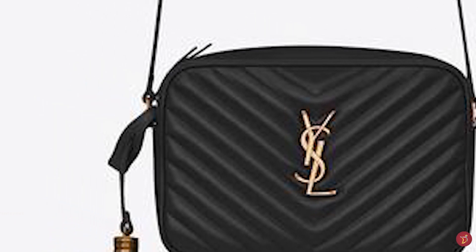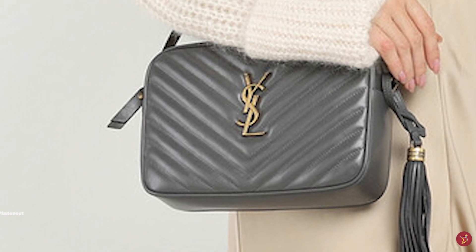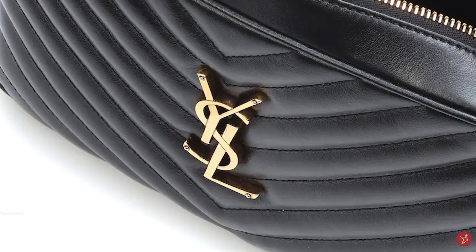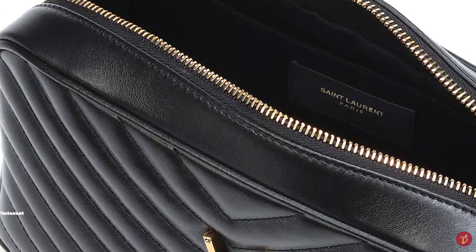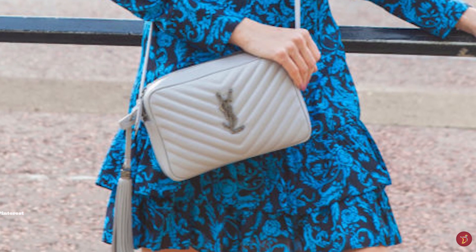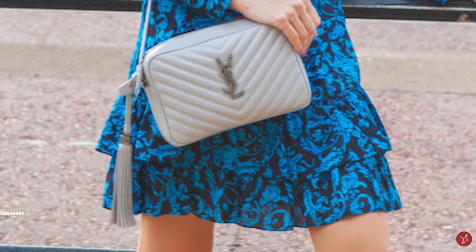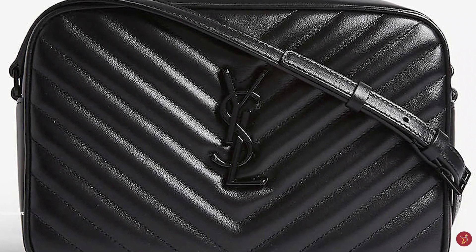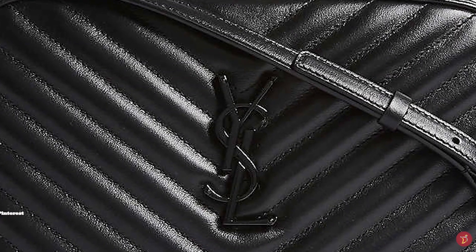The Saint Laurent Lou Bag is adorned with the simple, polished signature interlocked YSL monogram emblem logo in an option of either silver or gold-toned metal hardware, accentuated in the middle of the bag, making a striking brand statement. It also features a lovely detachable oversized tassel zip pull, finished with a round metal grip engraved with the script 'Saint Laurent Paris' around it, linked to the bag by a leather loop and positionable at either end as per your preference.